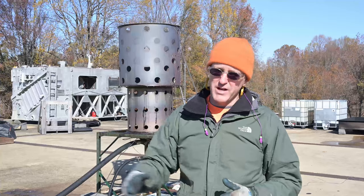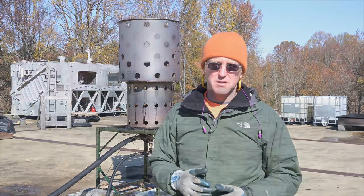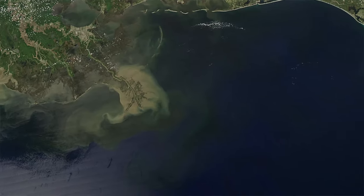The carbon footprint of extracting the oil and then shipping it to a processing facility is greater than actually burning the oil in place. Whenever there's an oil spill out on the ocean, there are two possibilities.